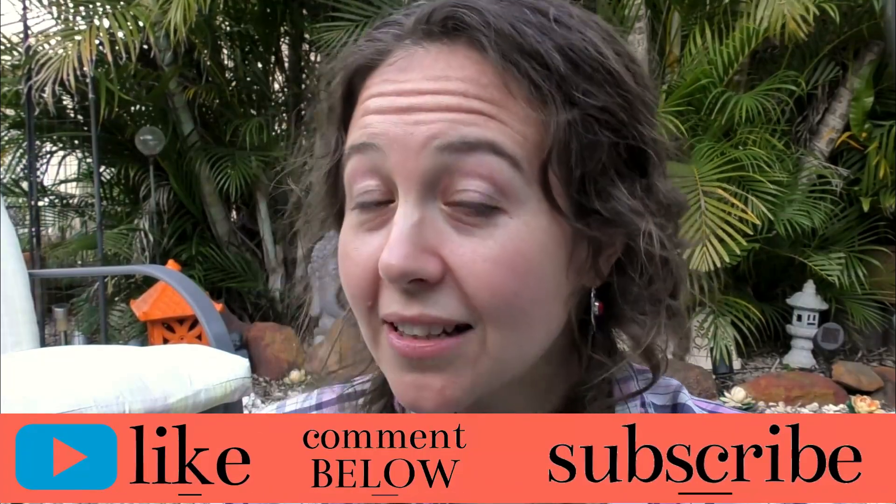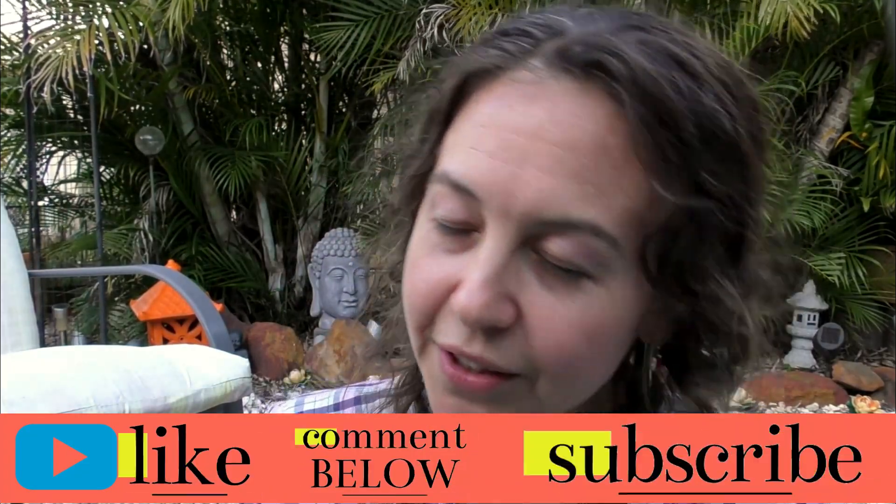Good luck everyone — not that you need luck, just get out there and make it happen. Please remember to like, comment, and subscribe if you liked this video. It means so much to me when you press that little thumbs up button. I will see you next Thursday, because I post every Thursday even when I'm on holiday.